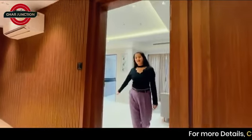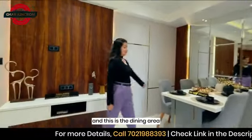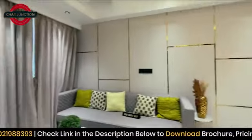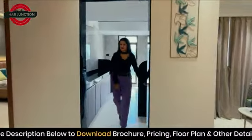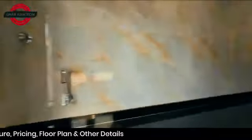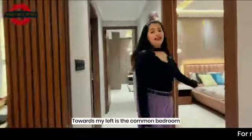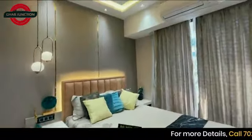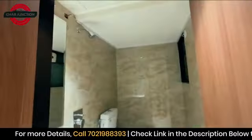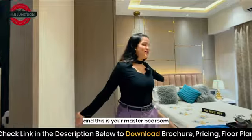Welcome to the 2 BHK show flat of Ritz. This is the dining area. This is the kitchen. Let's get inside. Towards my left is the common bedroom. Here is the common washroom and this is your master bedroom.